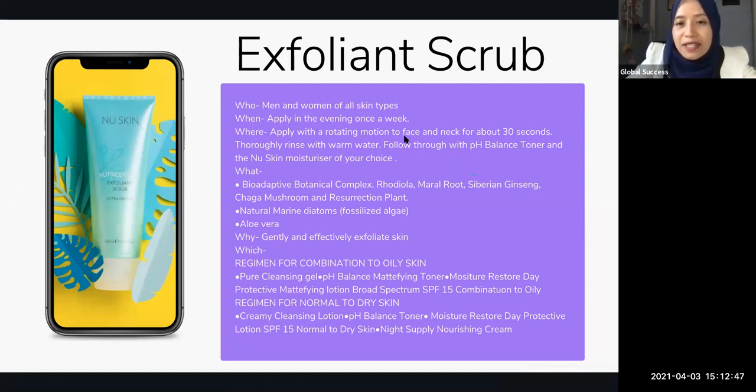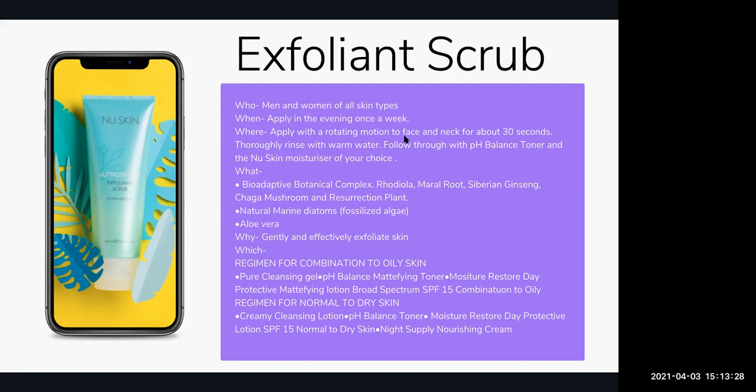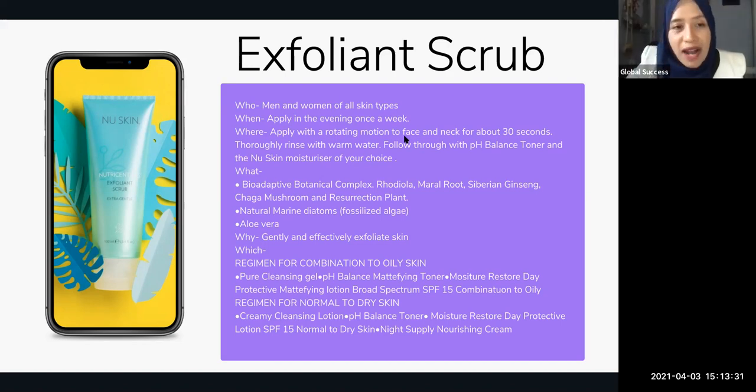Some comments here from our leaders who have used the product for some time — these are interesting points to note down. What I'm sharing is the technical and scientifically proven information, but there are also things we discover using our products that go beyond what the company can officially share. For example, exfoliation of blackheads and whiteheads. Iqbal — very true, when you use it it's very refreshing, and you can see aloe vera is one of the ingredients.